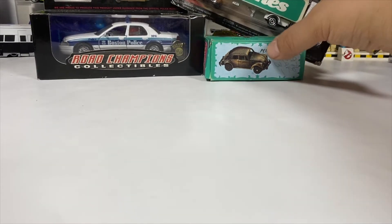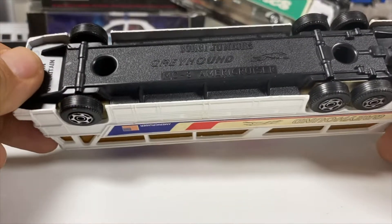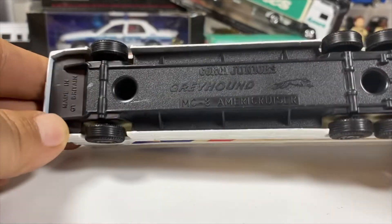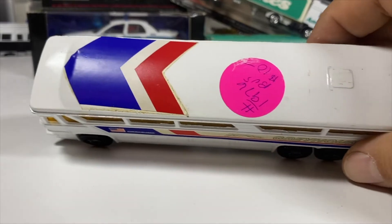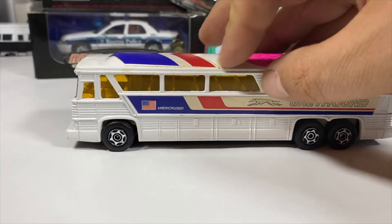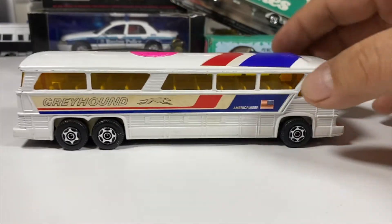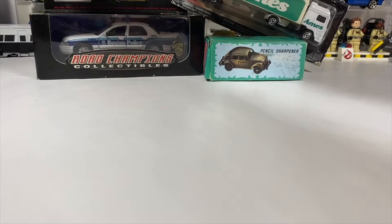We've got something to look at in detail in another video: a larger scale Corgi Jr's Greyhound MC8 Americruiser, made in Great Britain. It's a nice bus — paid 10 bucks for it. Don't know if that was a good price or a bad price, but the stickers are all in good condition and the paint is really nice. I need to figure out how to get this sticker off, as I tried peeling it off and it doesn't want to come off that easily.